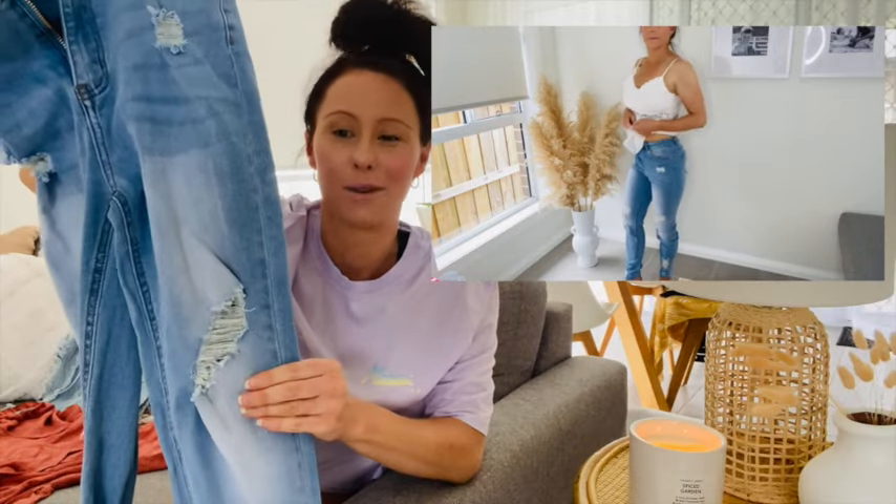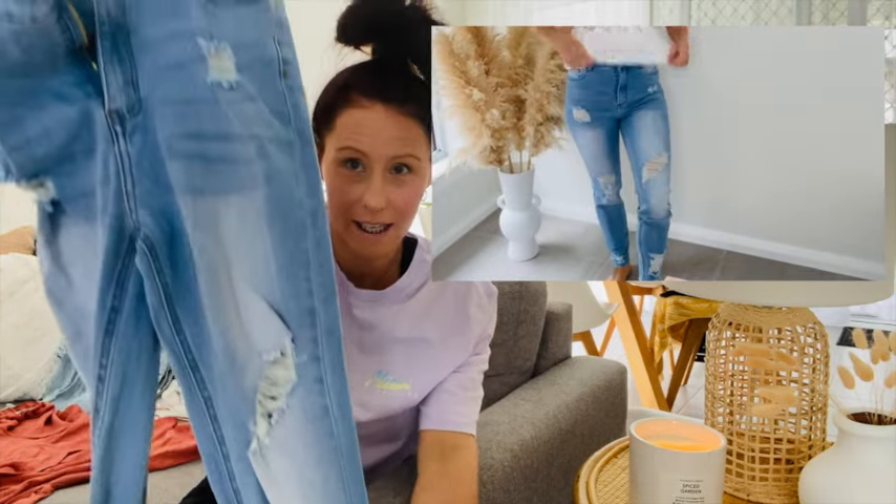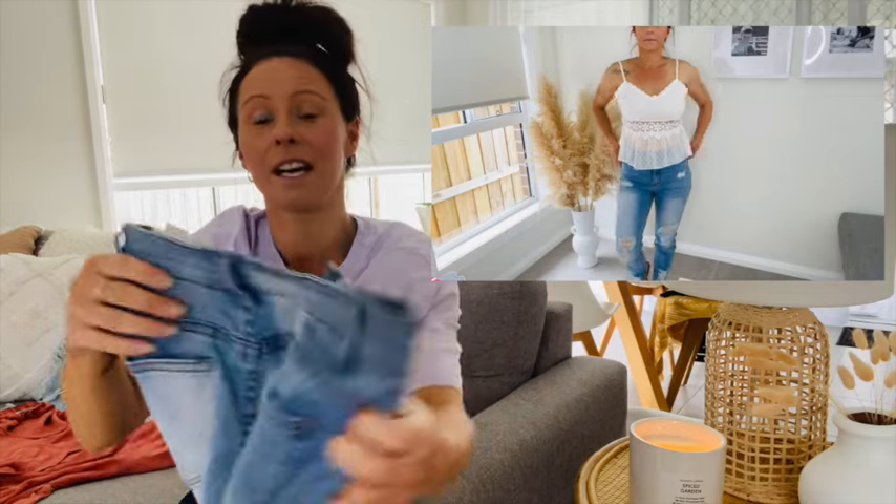I also picked up a pair of their jeans. They have a huge range — so many different styles, it's crazy. Now keep in mind I've worn these so I can speak about them truthfully. I haven't had time to iron them yet, but I wanted to include them in this haul because I'm really happy with them. I love the style — the rips and the washed-out look on the front of the leg.